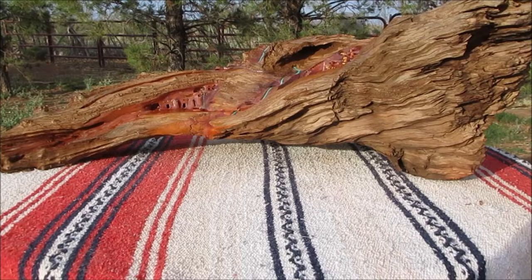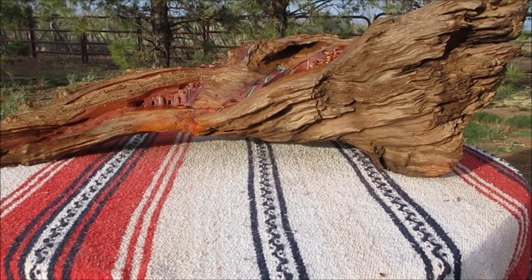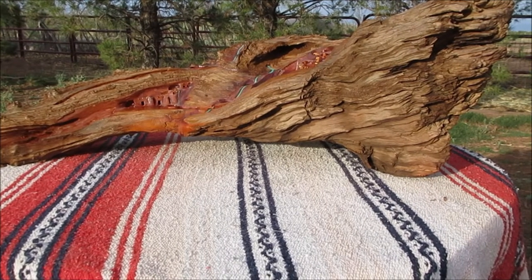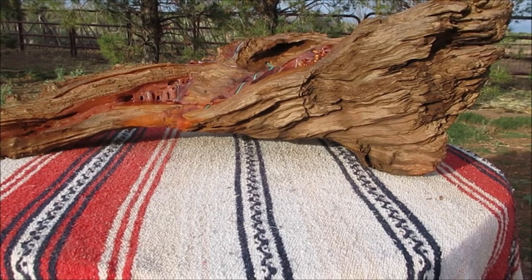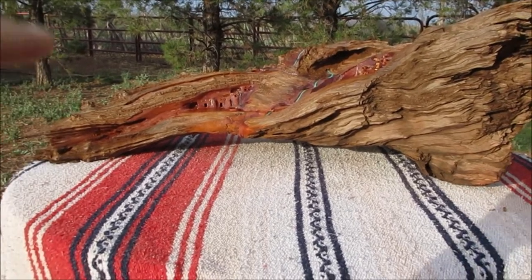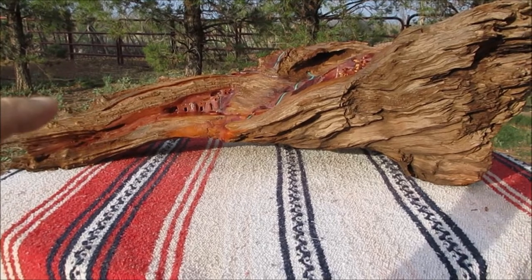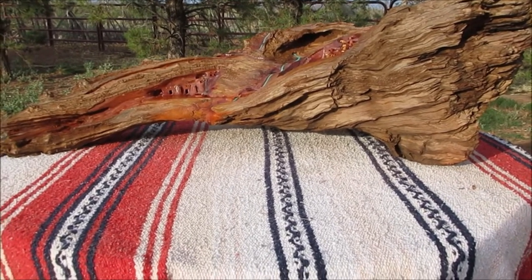So this is juniper wood. It's about 36 inches across, 18 inches wide. I just washed it down because it was dusty. If I put something like Pledge on that, it would bring out the color, but the water is drying up now. I just want to show you this wood carving again.